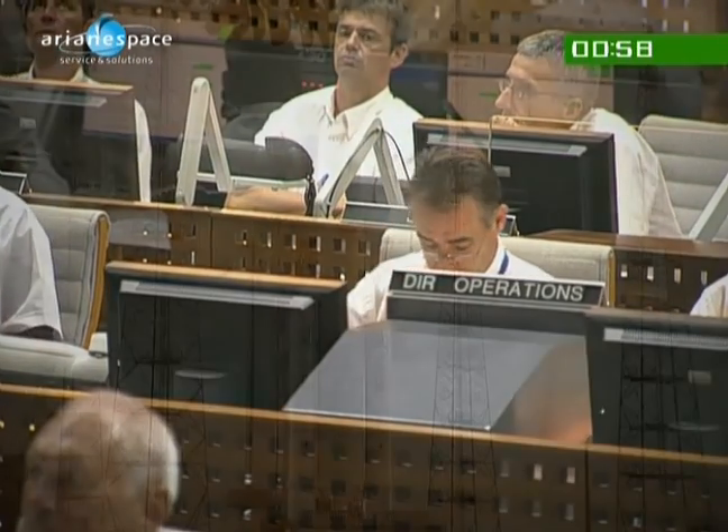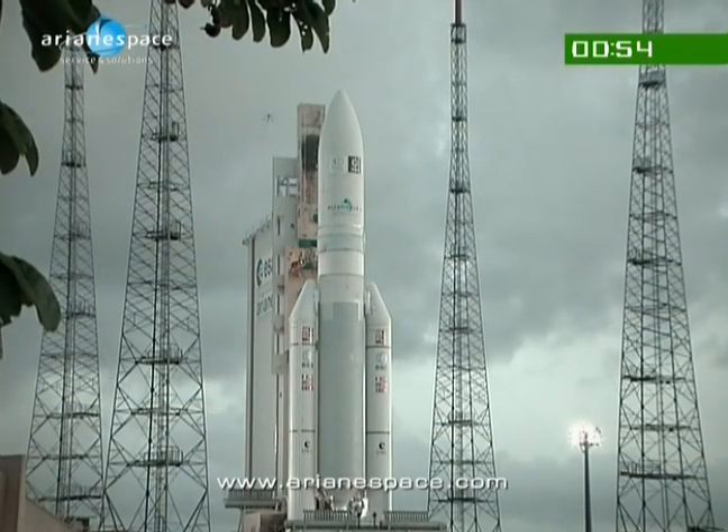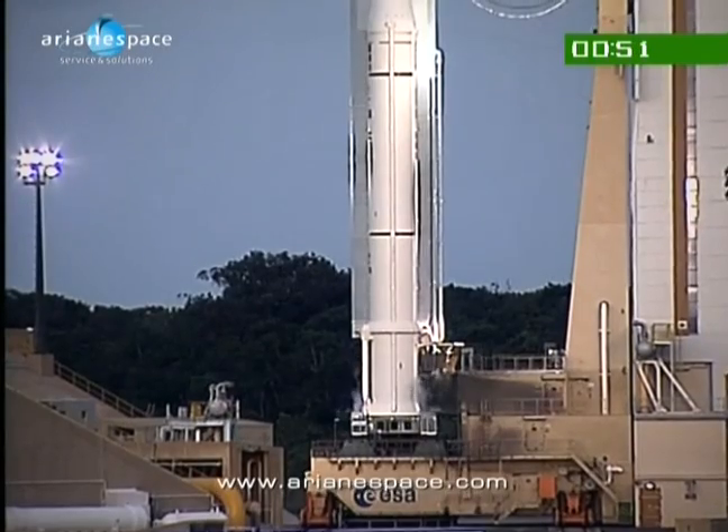When he comes back after liftoff, we'll have his impressions — some fresh feelings. Hot makes for some good radio comments. Minus one minute. The ignition sequence — we're into the final 60 seconds.